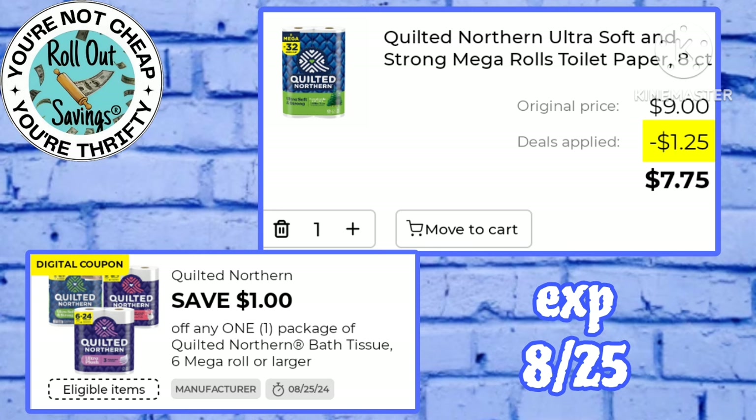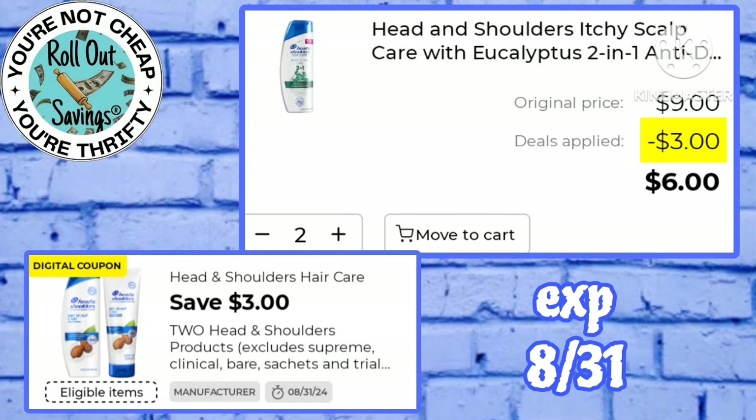$7.75 is what you'll pay for Quilted Northern after this dollar off one digital. We have a three off two Head & Shoulders working on the $4.50 size 2-in-1 shampoo and conditioner — that makes two of those just six bucks.